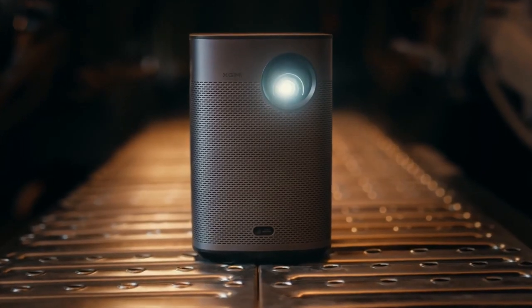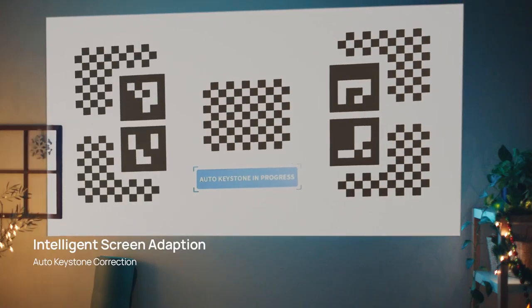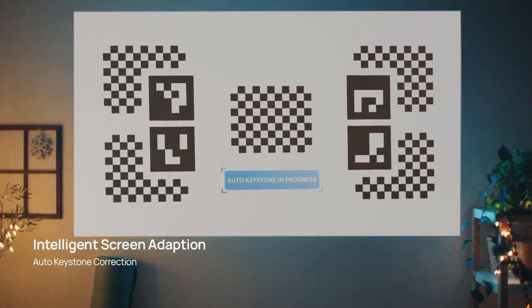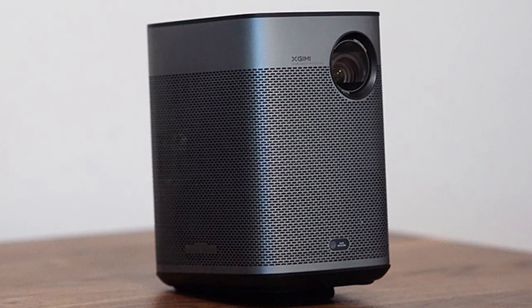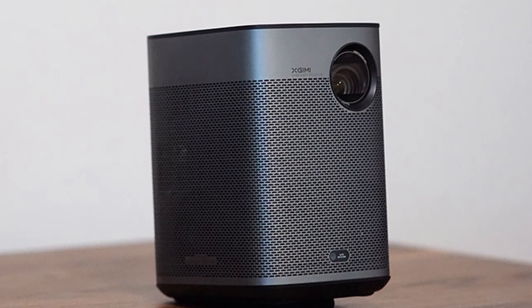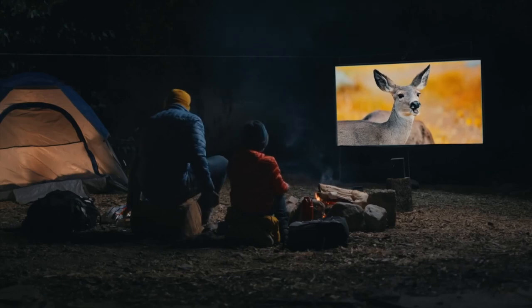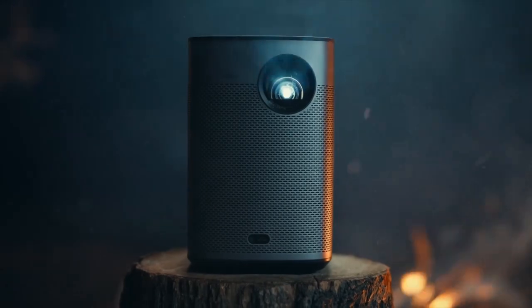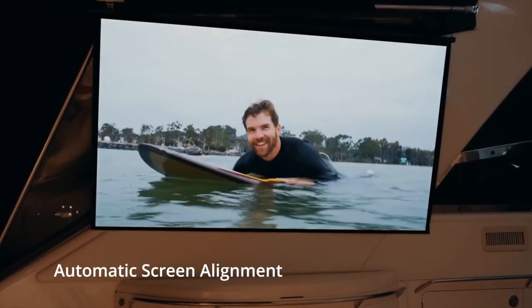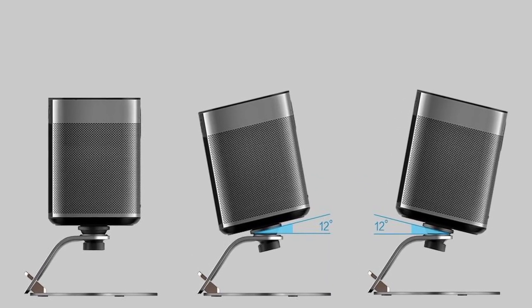Similar to the GS50, the Halo Plus can also function as a Bluetooth speaker. It includes Android TV and innovative software features, with autofocus and obstacle detection capabilities that adjust the projected image accordingly. The software automatically aligns the screen with the projection surface even at an angle. The Halo Plus can project a screen size of up to 120 inches from a distance of 10.46 feet, or as close as 5.2 feet for a 60-inch screen — a broader range than competing models. Like the P7, it is also compatible with tripod adjustments.